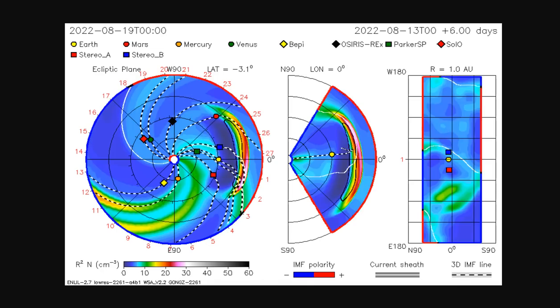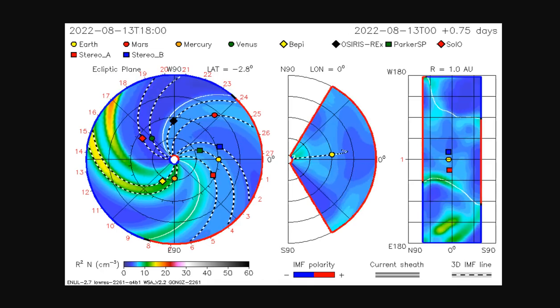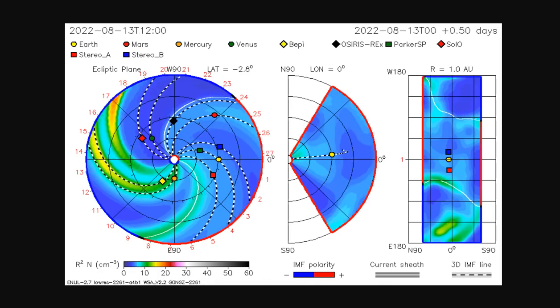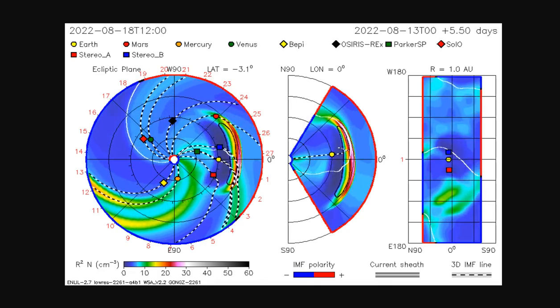Good evening folks, it's Diamond with the Oppenheimer Ranch Project and Magnetic Reversal News, bringing you a space weather news update Sunday, August 14th, 8pm Mountain Time, 2022.